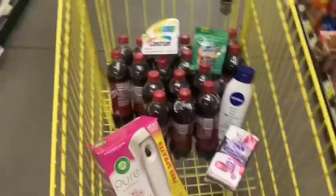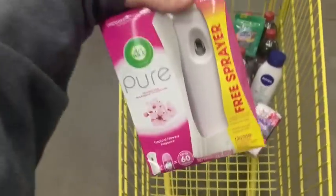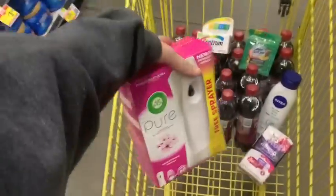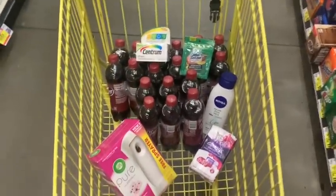Final look before we go to the register — I'm really excited about this deal. This price is going to be a steal. Look at all the really great products we got with this transaction. I can't wait to see what this price comes out to — and thank God for this Airwick warmer, it's really helping make this feel even sweeter. If you guys are ready, let's go to the register!